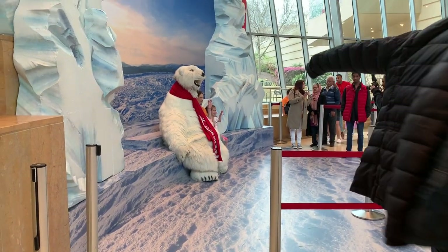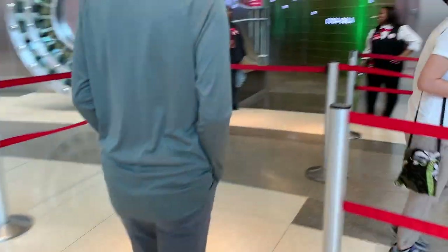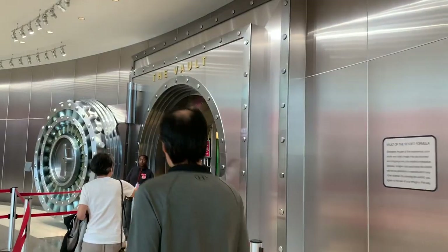Over here you can see the Coca-Cola polar bear — I'm going to take a picture with it. It turns out that in order to get pictures with the polar bear you actually have to purchase them because they have a photographer there, so I'm probably not going to do that. We're just going to go into this area called the vault.